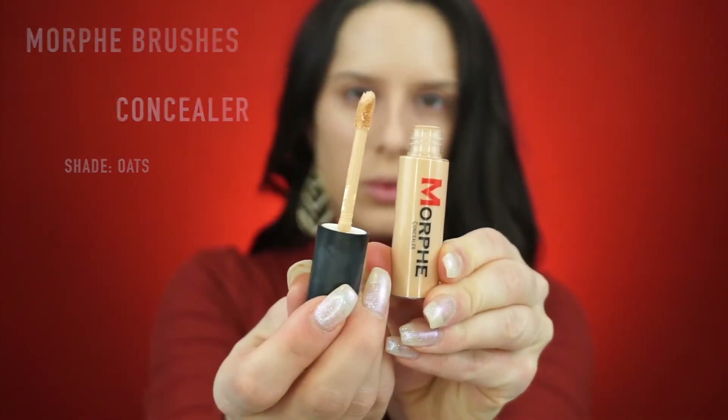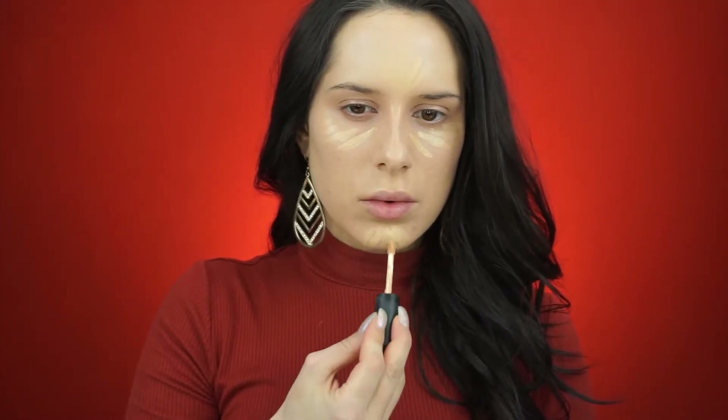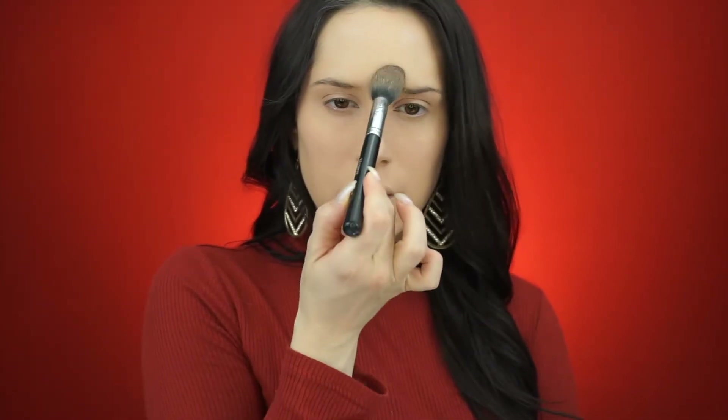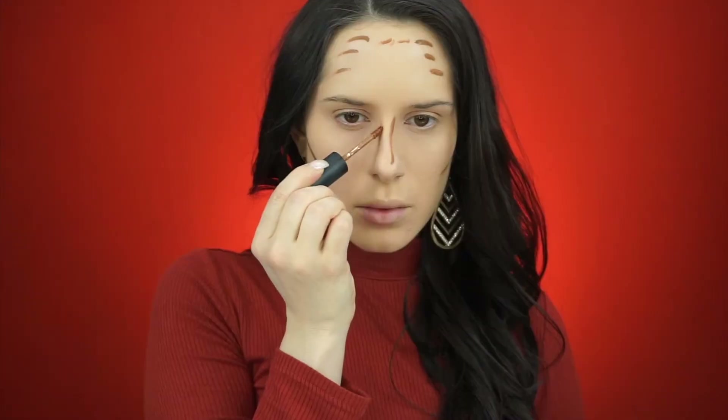For concealer and contour today I'm using these Morphe concealers. I have used them one other time and really didn't like them, so they kind of went into my drawer, but I wanted to pull them out and start working with them again. I'm using the shade Oats to brighten up the center of my face. For the price point — I believe they're five or six dollars — I don't think these are bad. They are a little bit drying so you have to work quickly, but again they're not bad for the price. I'm gonna set everything with my Cody Airspun translucent powder — this stuff smells like straight old ladies, no offense, but it's amazing. I use it every day. For contour I'm using the shade Toffee Nut, which is a little bit warmer than I normally go for, but once I blended it all out it was totally fine.